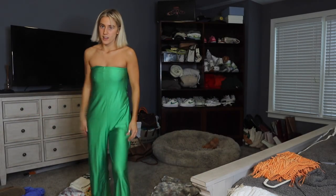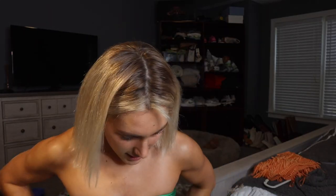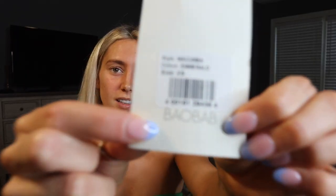I decided to do a little pack-with-me. This is the first thing I'm bringing — I actually just got it in the mail today, so that's why I had to try it on. This brand is very overpriced, so I always try to find it on resale apps.